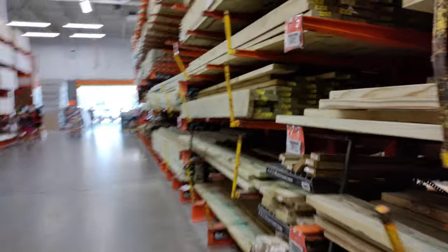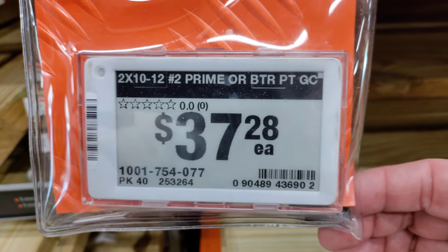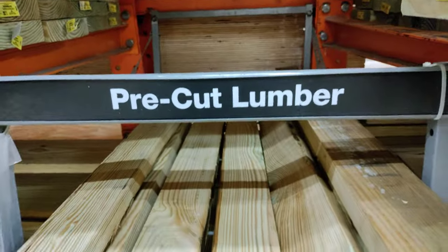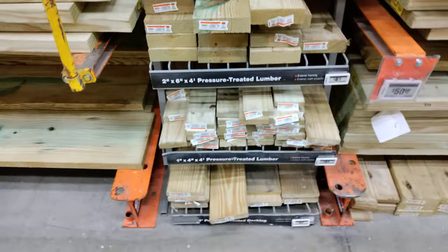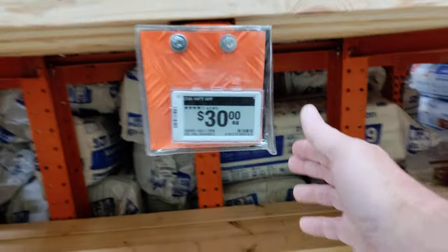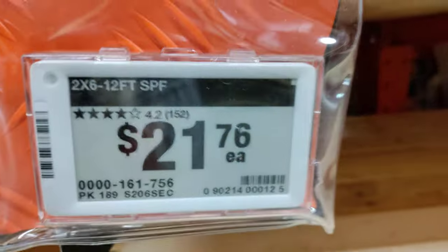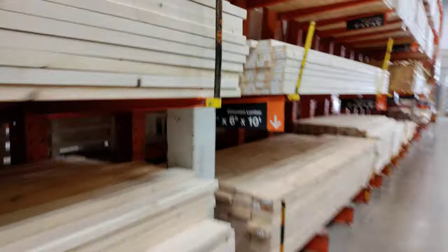I want to find those clearance end caps so we can see some other kind of savings. Oh, pre-cut lumber — I haven't seen that in the other stores. $30. Let's see how long these are — 16 footers, 30 bucks even. Very rarely see anything price-wise that's even. It's always usually cents involved.